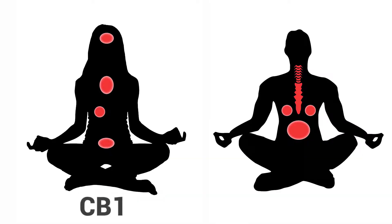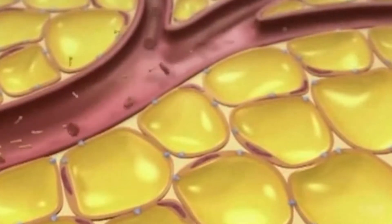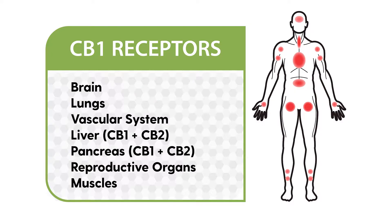There are two types of receptors in the ECS: CB1 and CB2 receptors. Endocannabinoids and cannabinoids bind with these receptors to produce specific effects, depending on where the receptor is and the specific endocannabinoid or cannabinoid.